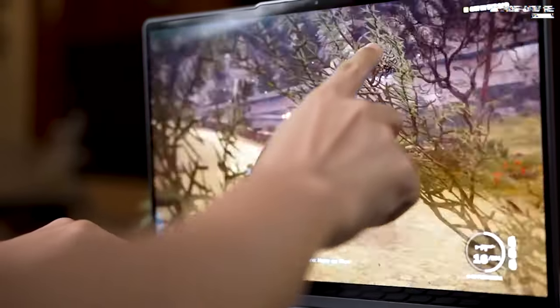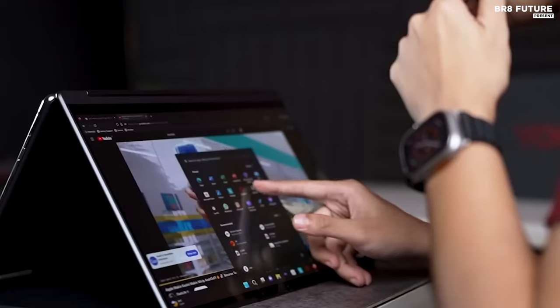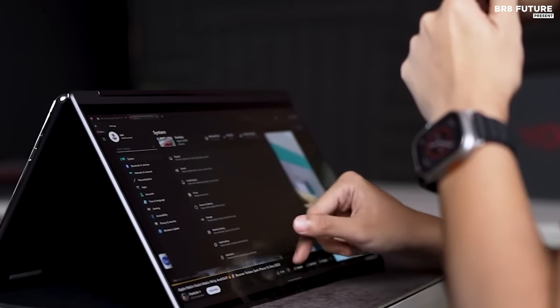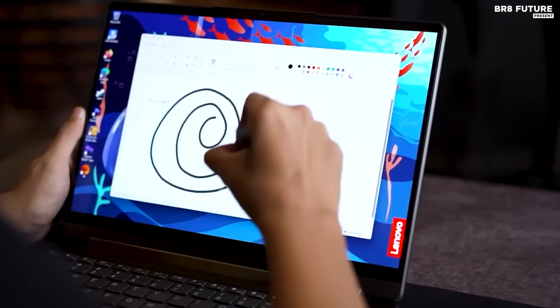While the OLED display falls slightly short in brightness compared to expectations, averaging around 350 nits, its vibrancy and responsiveness remain unparalleled, ensuring an intuitive and captivating user experience.